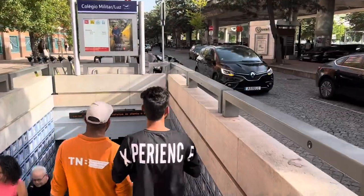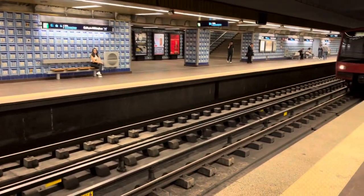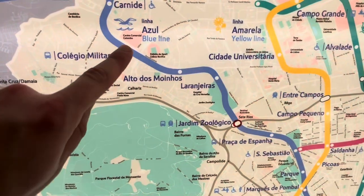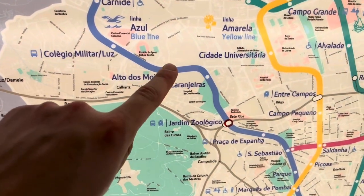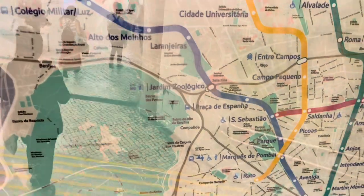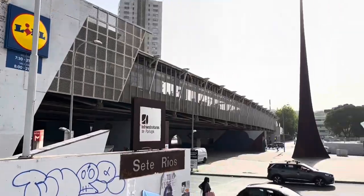Heading back into the metro, we're going to take the train a couple more stops to Jardim Zoológico, the home of Lisbon Zoo, and we're going to go on a very special journey to try and find one of Lisbon's hidden gems. Jardim Zoológico is also the station you want if you need to go to Sete Rios, which is one of the biggest bus stations for long-range buses in Portugal.